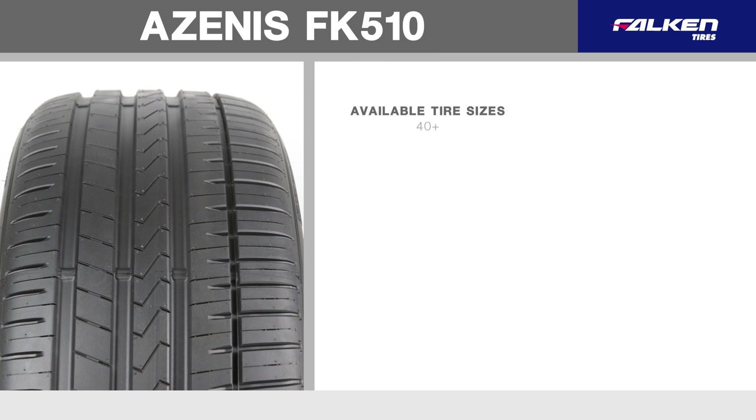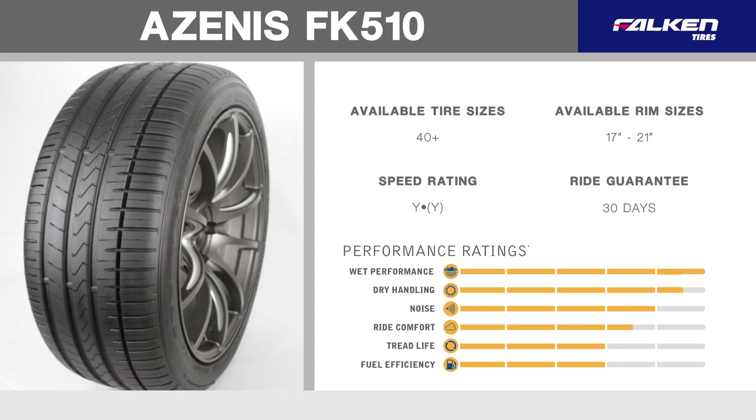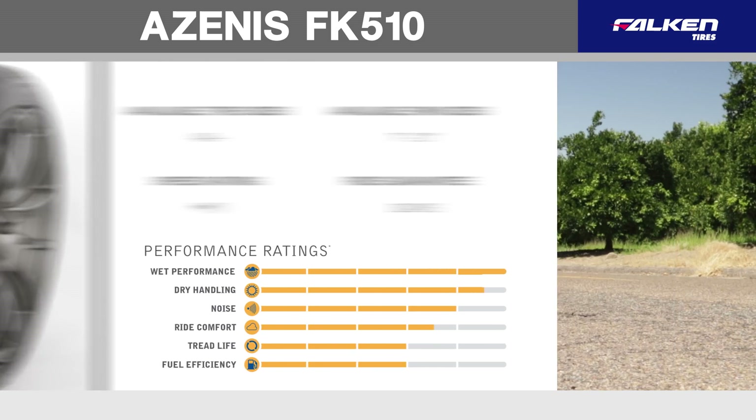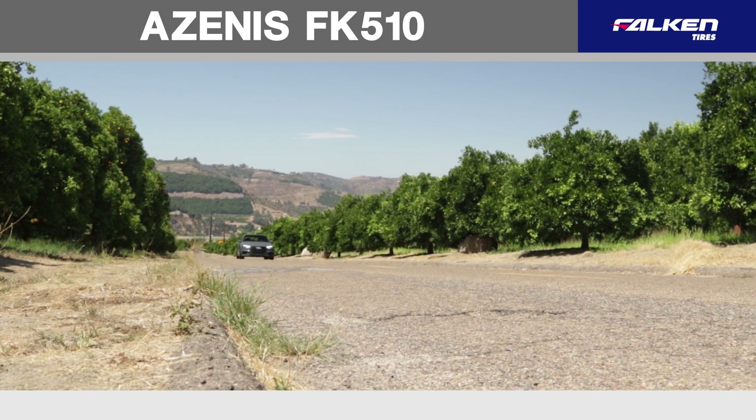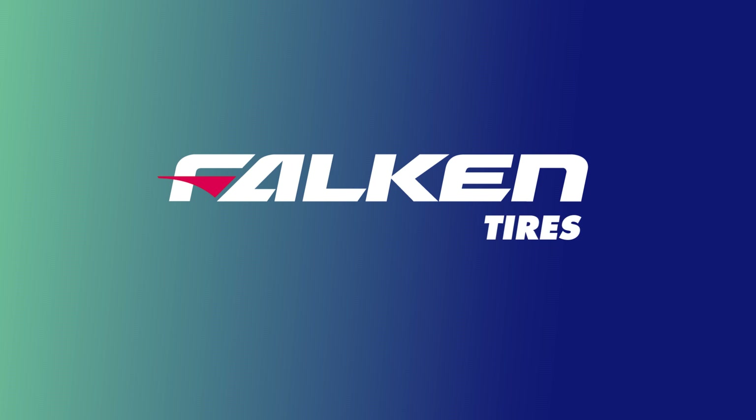Available in over 40 sizes, the FK510 covers a wide range of today's luxury sport vehicles, including staggered applications, and is available in sizes ranging from 17 to 21 inch. The Azenus FK510 — Falken's flagship summer ultra high-performance tire.